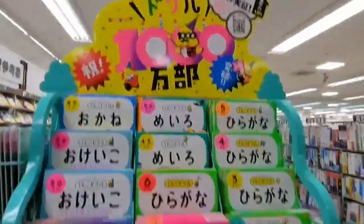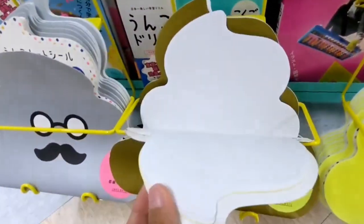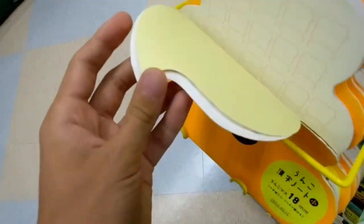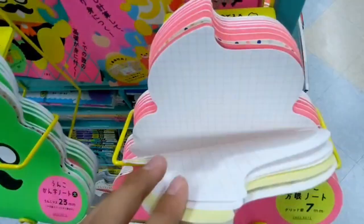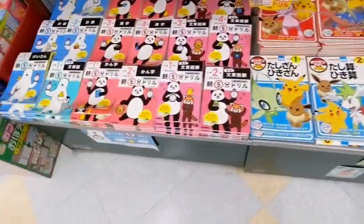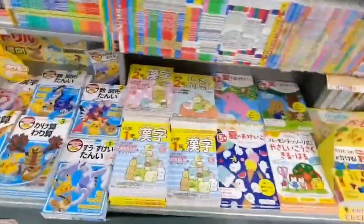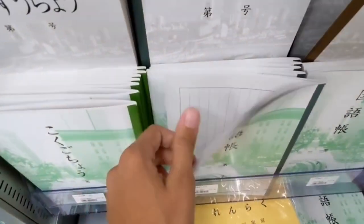Also one of the most interesting books in Japan for children is the poop book — basically this book is in the shape of poop and you can take notes in it because it can be used as a notebook. There are also different varieties of this book, and you can use it as a study guide for math in different subjects. These notebooks are also used for practicing katakana, hiragana, and kanji.